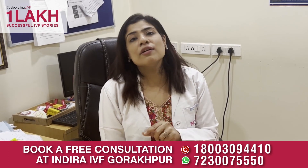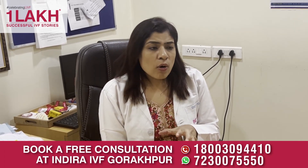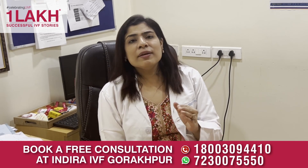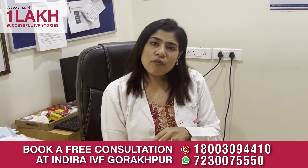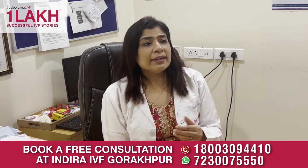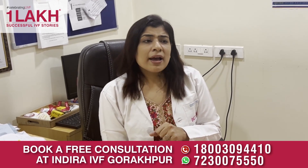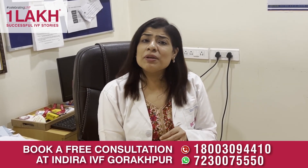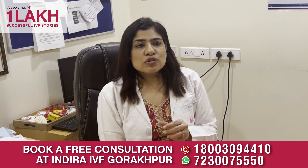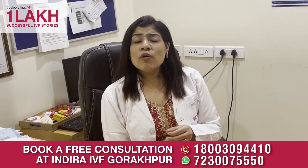First, what is the ovarian reserve of the patient — what is her fertility potential, how many eggs are remaining in her ovaries? We know that as a female ages, her eggs keep on decreasing. Females are born with whatever eggs they will ever have, and these diminish over time. Usually at the age of 40 to 50 years these eggs finish. But sometimes these eggs may finish earlier — as early as in the 30s or even in the 20s. This is known as premature ovarian failure. So whenever an infertile couple comes to us for the first time, it makes sense to find out the ovarian reserve of the patient.